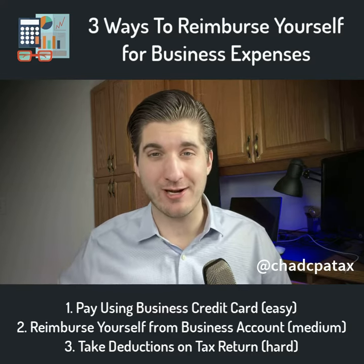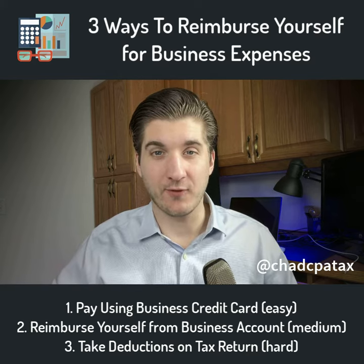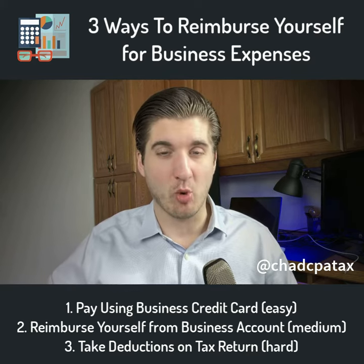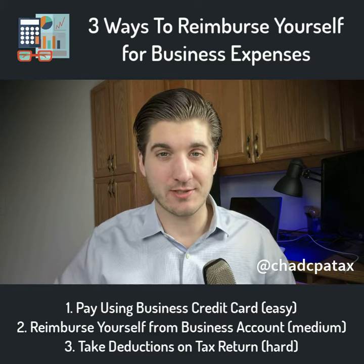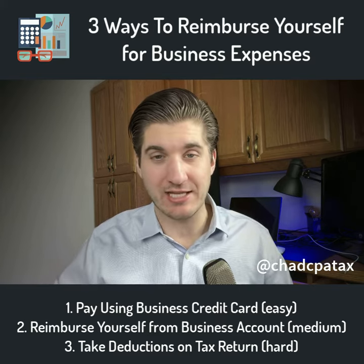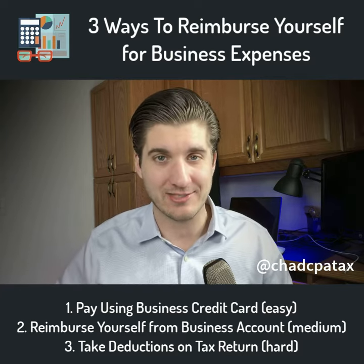Hey there entrepreneurs, what is the best way to write off business expenses when you pay for them with your personal accounts? The first step is to confirm that the expenses are ordinary and necessary for you to carry out your business. And as long as they're for legitimate business purposes, you can rest assured you'll have no trouble if the IRS ever questions your tax return.